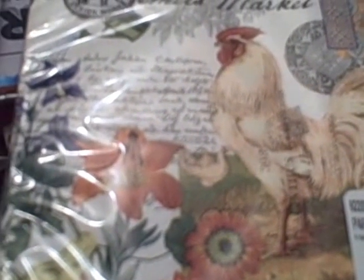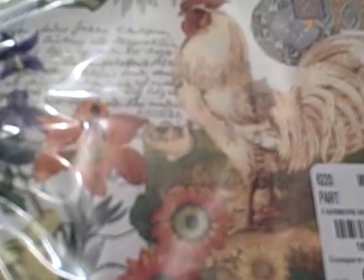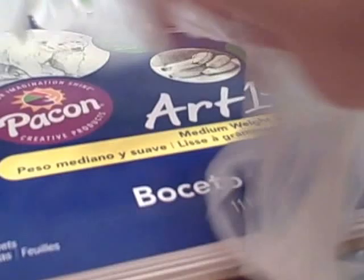Hey folks, I have a yard sale and a Tuesday Morning haul that I'd like to share with you today. I have some stuff left over from Fred yesterday too — I got a sketchbook and some artists manila paper.